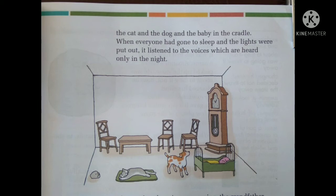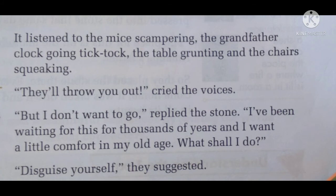It listened to the mice scampering — scampering means running with small steps. Then the grandfather clock going tick tock, the table grunting and the chairs squeaking, making small noises. All the sounds observed the stone lying there and said that they will throw it out. Those sounds — or rather Amanda and Amanda's mother — said they will throw the stone out.